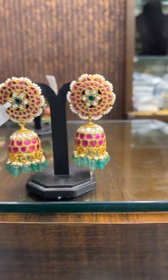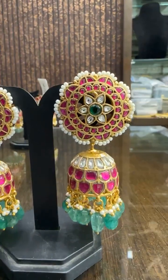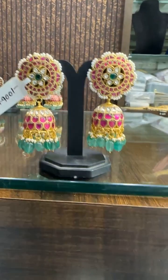Then here comes our new collection — mind-blowing design. 24 karat gold plated jewelry. The price is ₹4900. Big size Jumkas.